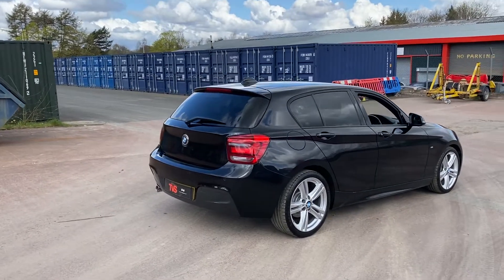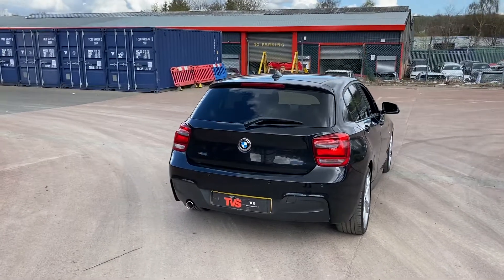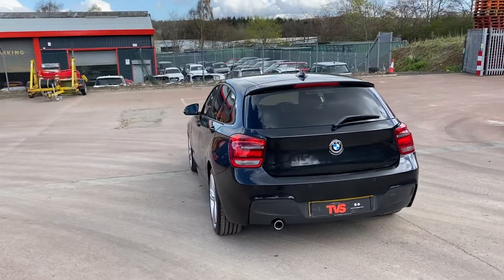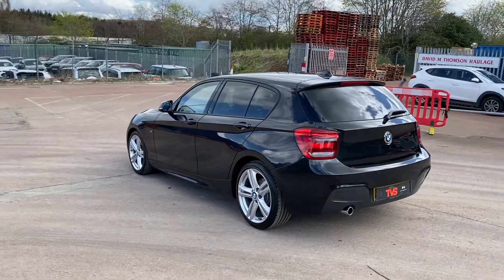It comes with the two keys that it left the factory with and it has comprehensive service history. There are five BMW main dealer services and two independent services also showing, and the invoices are present for these.